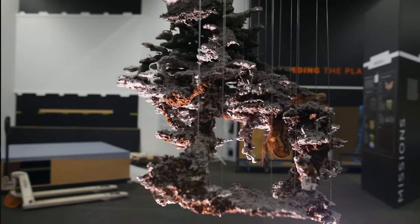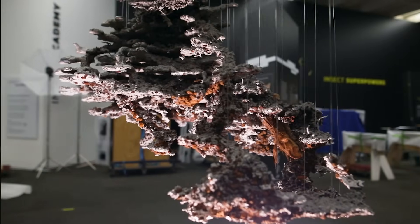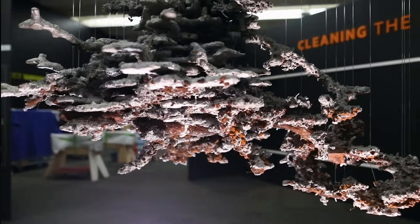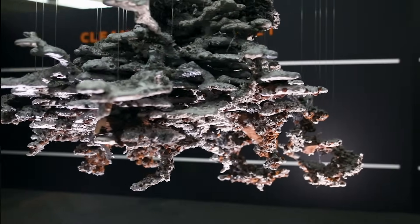We commissioned Australian Ant Art to make a cast of a bull ant's nest using aluminium. They cast it in molten aluminium — a very dangerous process — pouring it into the entrance hole and filling up all the chambers and tunnels underneath the ground.